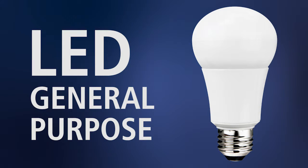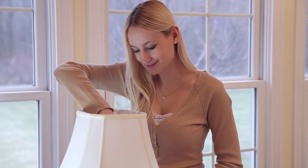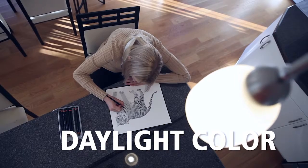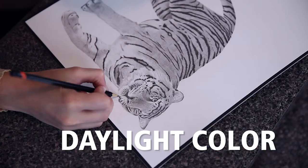Great Value's General Purpose LED Bulb will fit in nearly any application. Daylight gives off a bright quality light, ideal for reading and detail-oriented tasks.